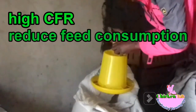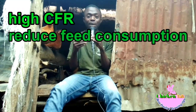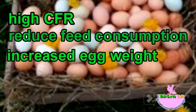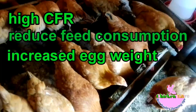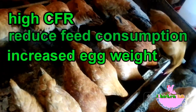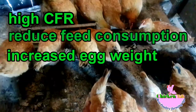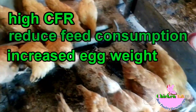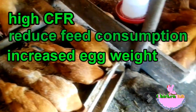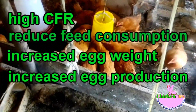They will also increase egg mass — your chickens will start laying higher weight eggs. Egg weight will increase, and they will decrease feed intake because they'll get the ready nutrients they need. So they'll decrease feed intake while increasing egg production.